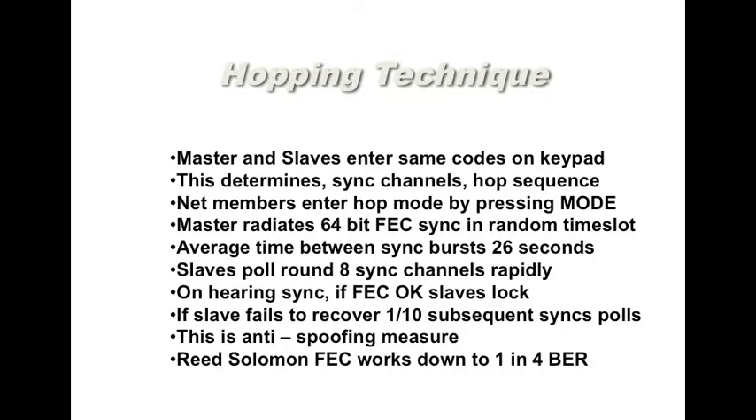When unlocked, the slaves poll around the synchronization channels relatively rapidly. On hearing synchronization, if the forward error correction decodes satisfactorily, the slaves lock on to that. If a slave fails to recover one in ten subsequent syncs, it drops back to the polling mode — an anti-spoofing measure. This stops the enemy transmitting recorded synchronization bursts and getting a net to spuriously lock to these. The Reed-Solomon forward error correction is capable of locking down to a one-in-four bit error rate, which is a very poor signal-to-noise ratio, rendering the hop algorithm relatively robust.